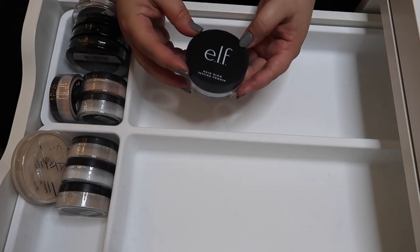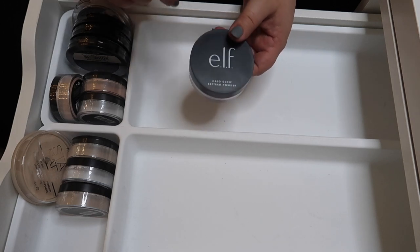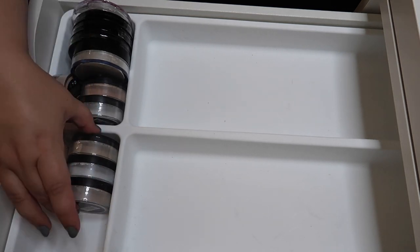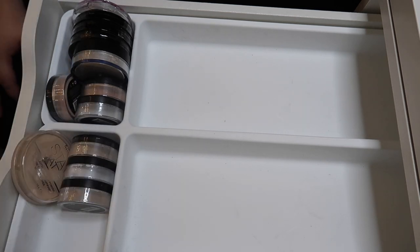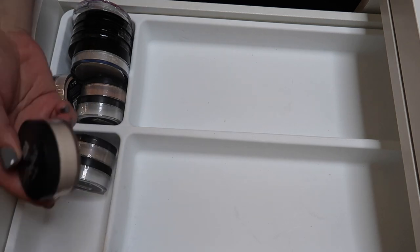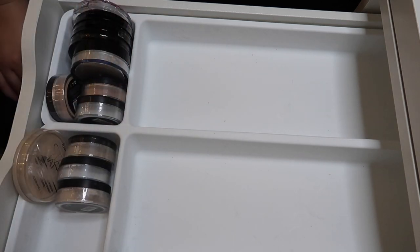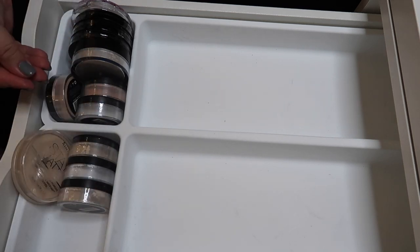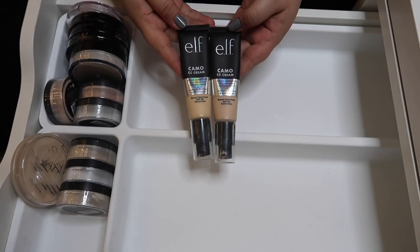This is a new product to me — the ELF Halo Glow Setting Powder. After I finish the Fit Me powder in my everyday makeup basket I'll go for this one. The remaining products are loose powders from Shop Miss A. I kind of want to combine the translucent ones into one bigger container because I love the powder itself but hate how small the containers are. They're still good powders and since I do makeup every day I'll go through these in no time.